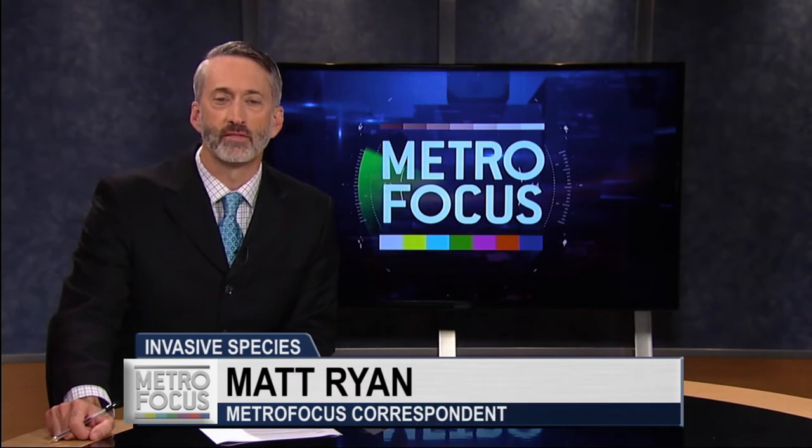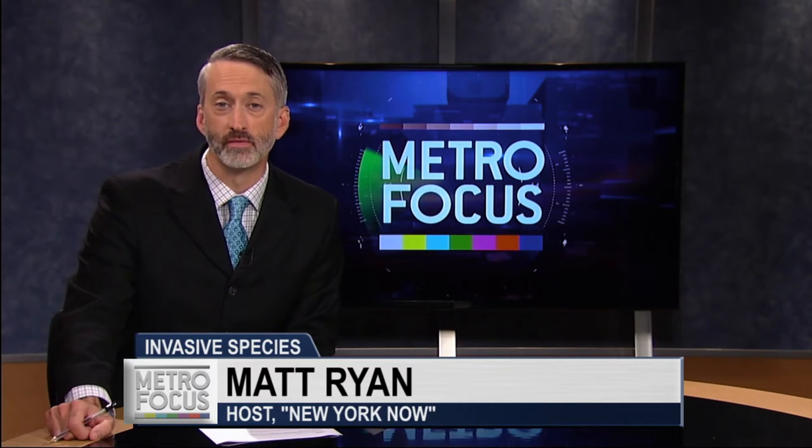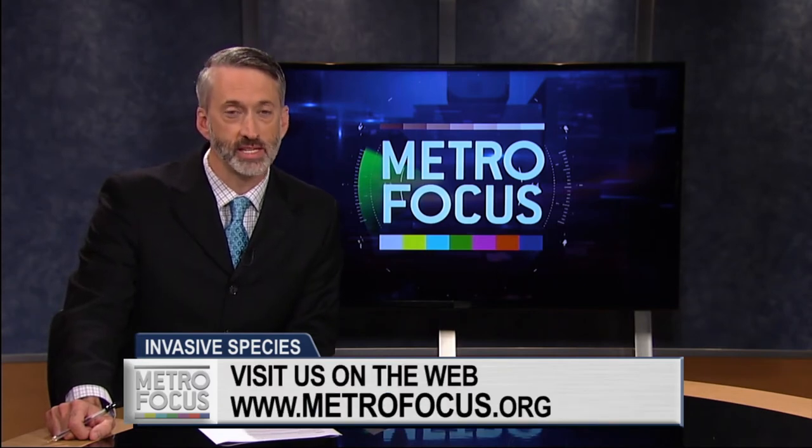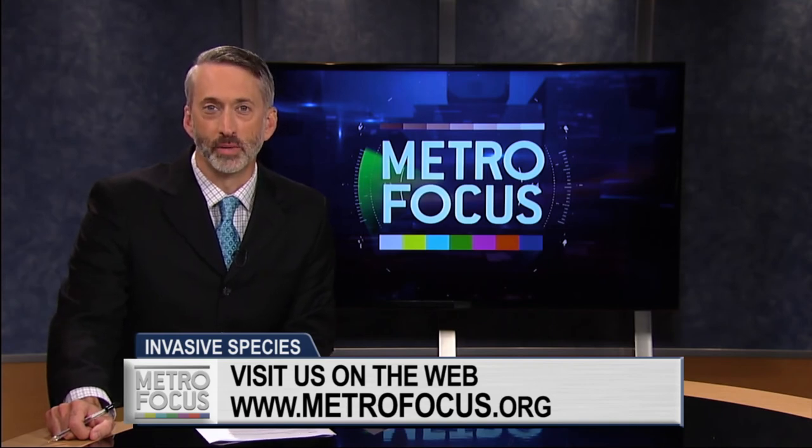After the three-year grant from the DEC runs its course, the Upper Saranac Foundation hopes to continue the work in Fish Creek Pond. As you can see, there is a lot still left to be done. For Metro Focus, I'm Matt Ryan in Albany.